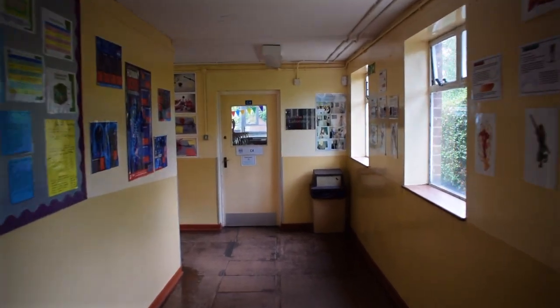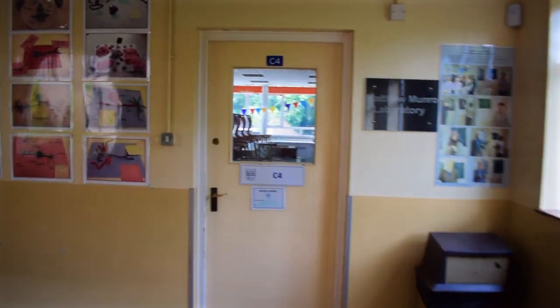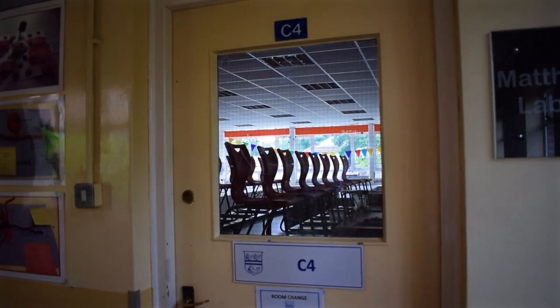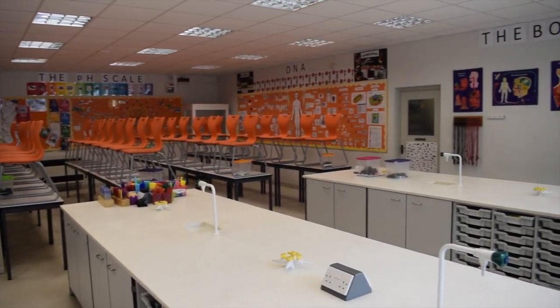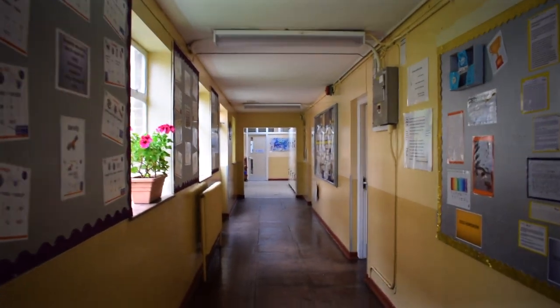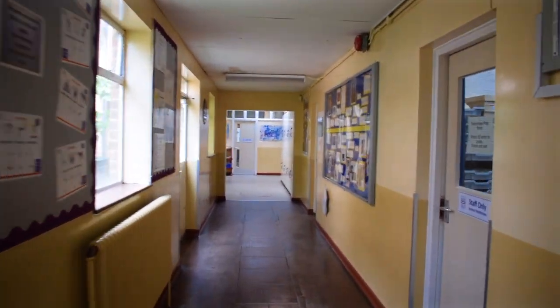Continuing through another set of double doors, in front of you is Mrs Battle's classroom which is C4. This is one of our refitted labs — a very nice room. It's got lots of room for practical work at the back on the big benches, and all your normal classwork is to the door side of the classroom.